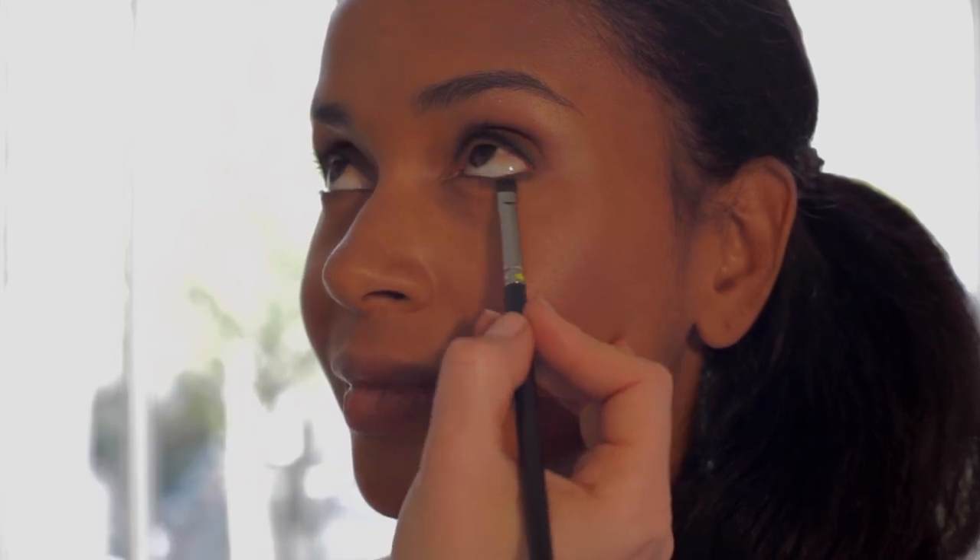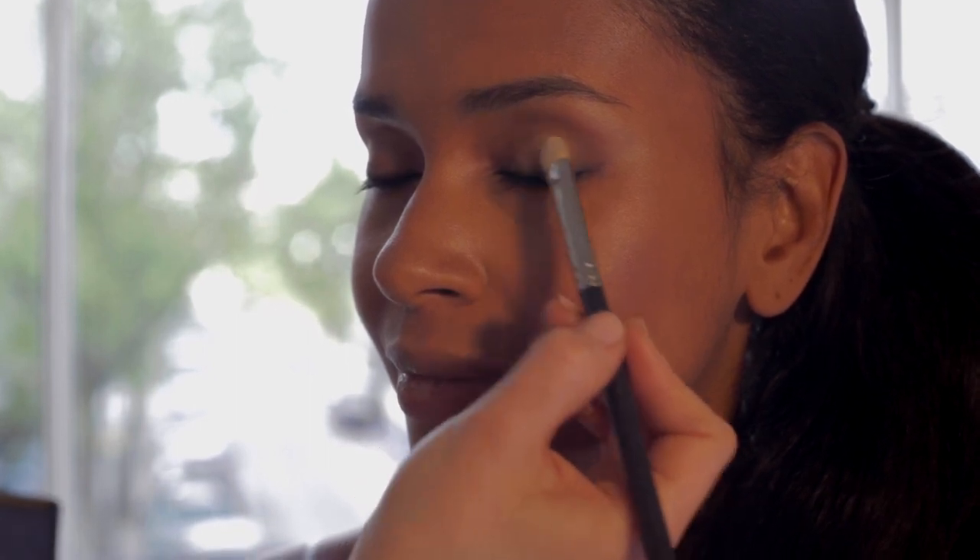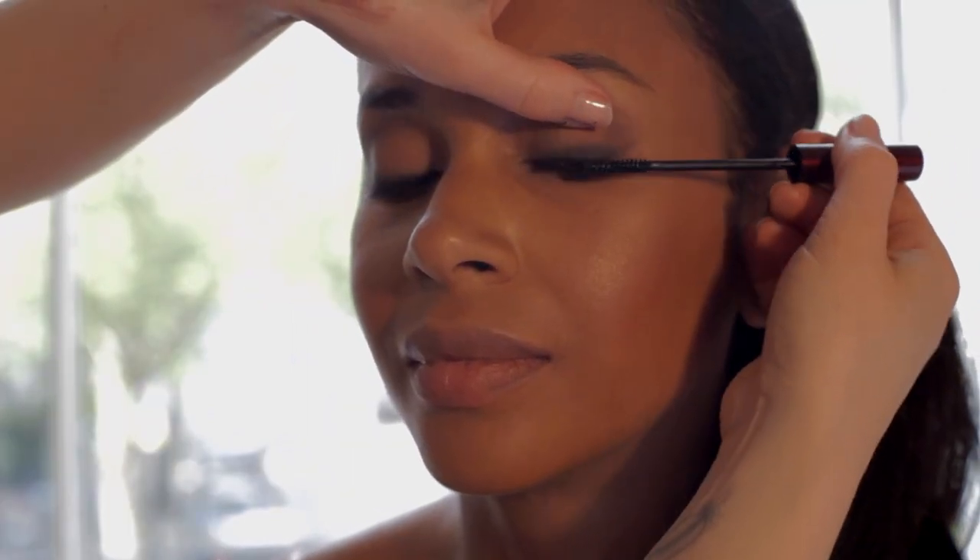Great for an evening look. To really open up the eyes, add a touch of a bright shimmery shadow onto the ball of the eyelid, and finish with two coats of mascara on both top and bottom lashes.